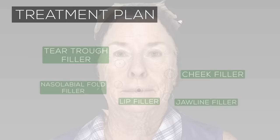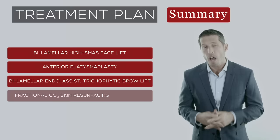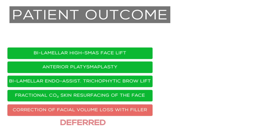The total facial rejuvenation recommendations for this patient therefore consisted of the following: a bilamellar high SMAS facelift, an anterior platysmal plication, a bilamellar endoscopic-assisted trichophytic brow lift, a fractional CO2 laser skin resurfacing of the face, and a facial volume correction with filler. This patient proceeded with the surgical and laser recommendations as outlined and deferred any filler treatments to a later date. She underwent the procedure as planned, which typically requires 5 to 6 hours of surgical time and necessitates at least one month before beginning to look her best.